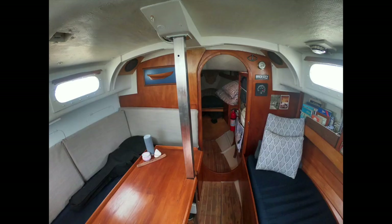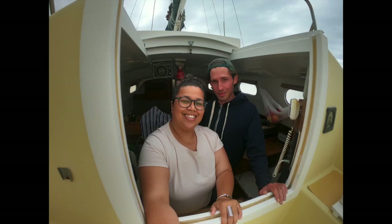We hope that you've enjoyed our house tour. Be sure to hit the like button and to subscribe to our channel. Next week, we set sail for the stunning Abel Tasman National Park. We'll see you then.